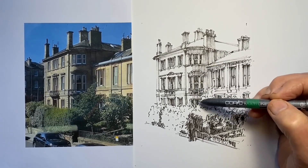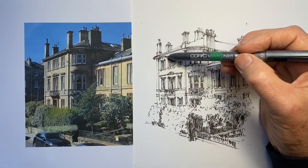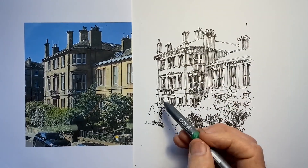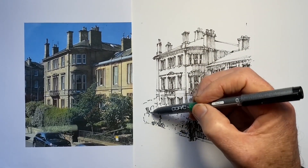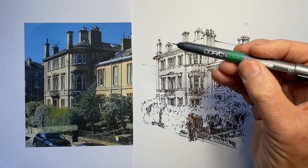I've just realised watching this that I actually have missed out some shadow that's being cast by the left-hand side of the building onto the right-hand side of the building, just in the section where it joins there. Never mind.